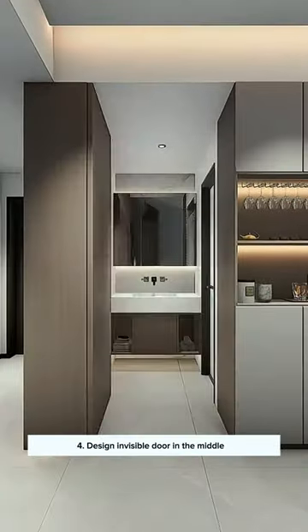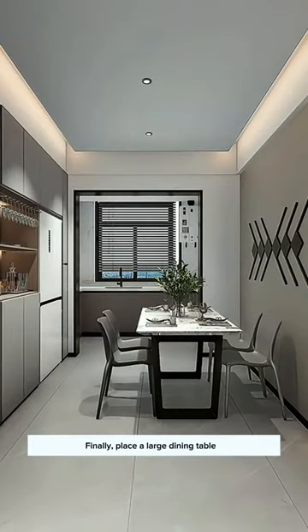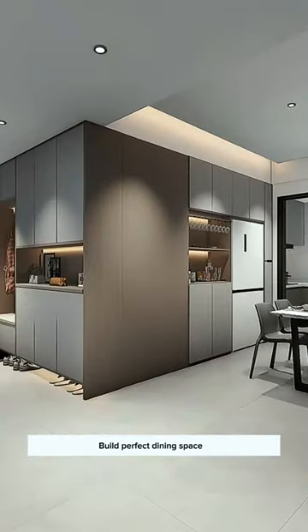4. Design an invisible door in the middle — it looks nicer and more cohesive. Finally, place a large dining table to build the perfect dining space.